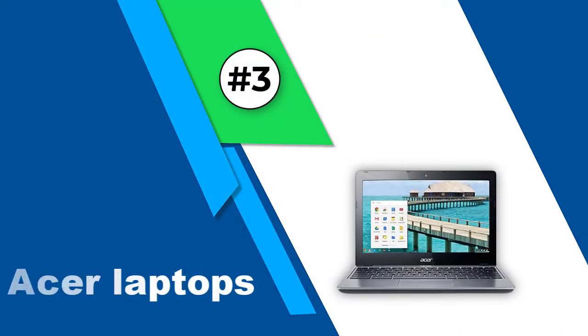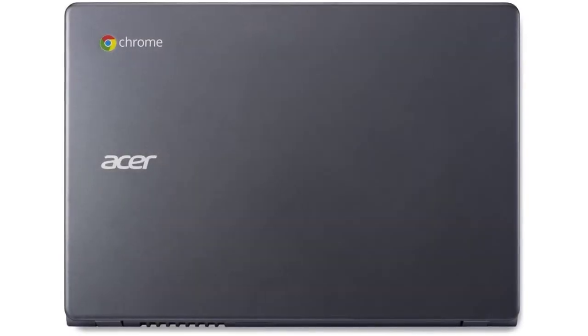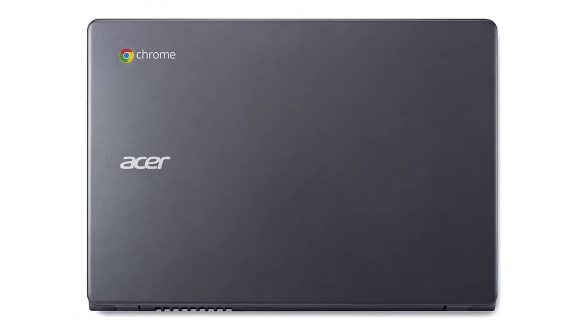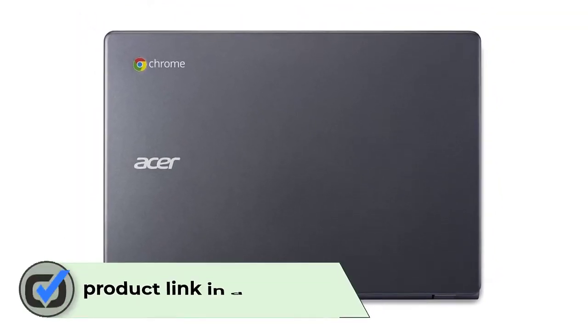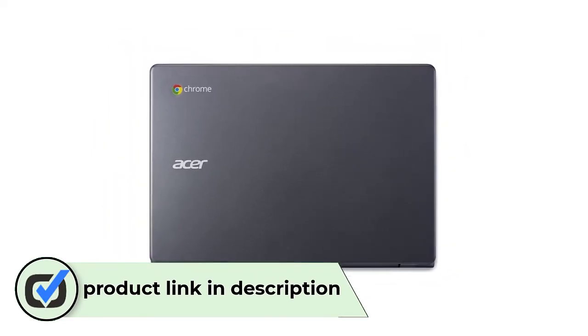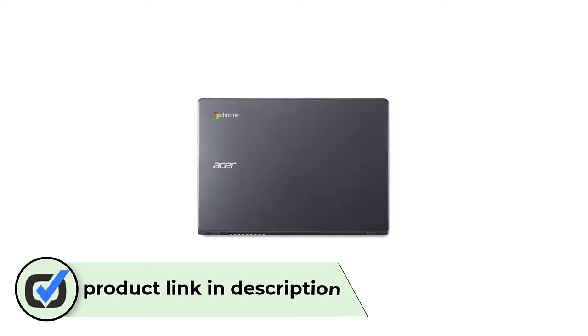Number 3: Acer Laptops. The Acer C720-2844 is a laptop full of features. From the voice command microphone and keyboard to the built-in webcam and Wi-Fi/Bluetooth capabilities, this laptop offers you a way to connect even while you're on the go. This Acer requires a lithium polymer battery, which is included with the purchase. Battery life is long-lasting, with 8 hours available on a single charge.